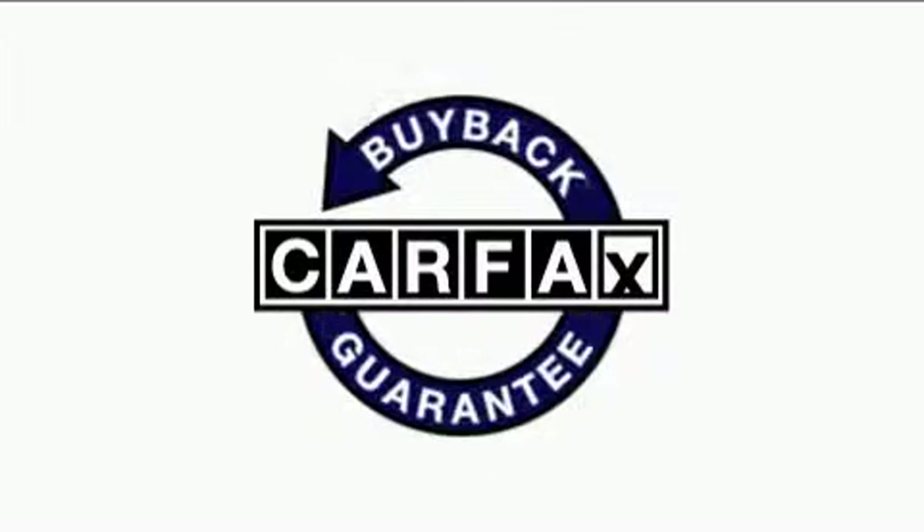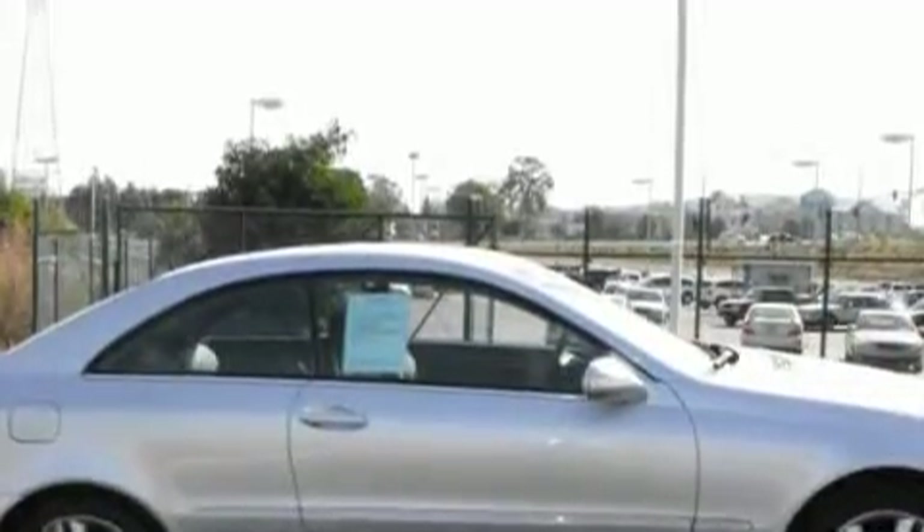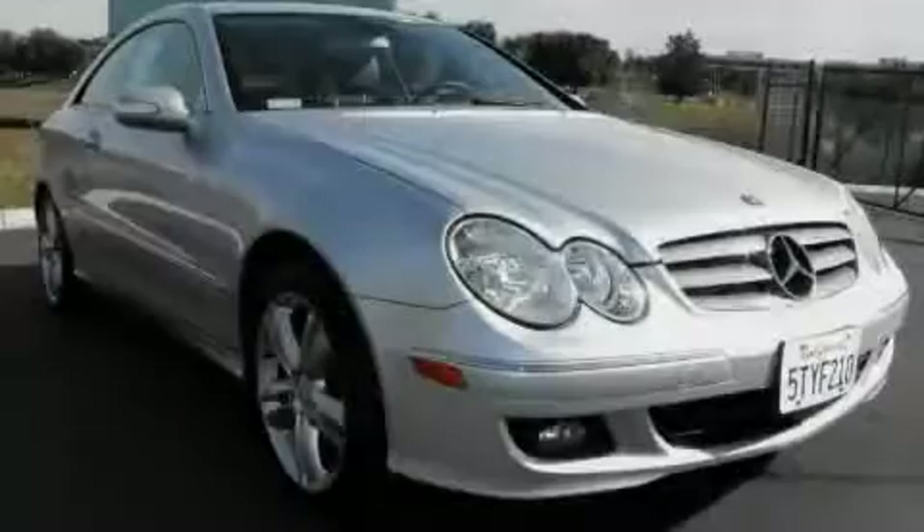This vehicle has had only one owner and it qualifies for the Carfax buy-back guarantee. Call now to find out how you can own this breathtaking automobile.